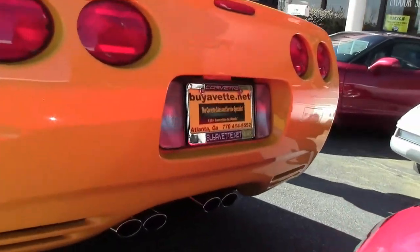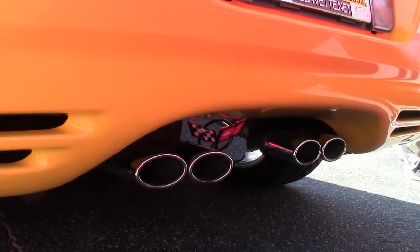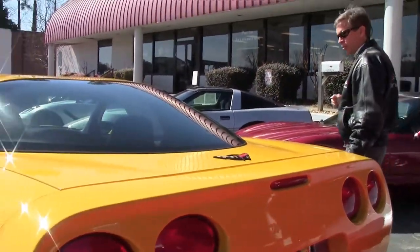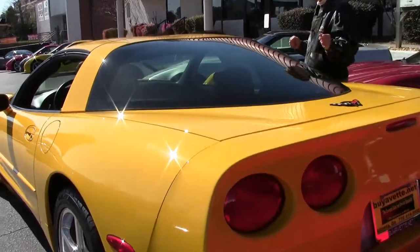If you have any questions about this car, email me direct at david@buyavet.net or call me at 404-944-7300.